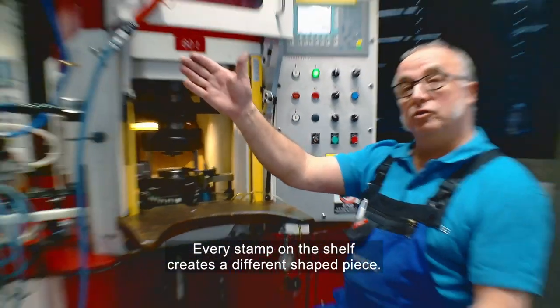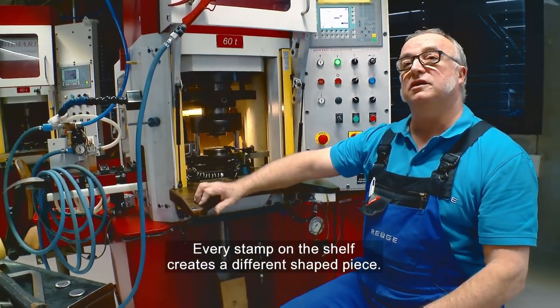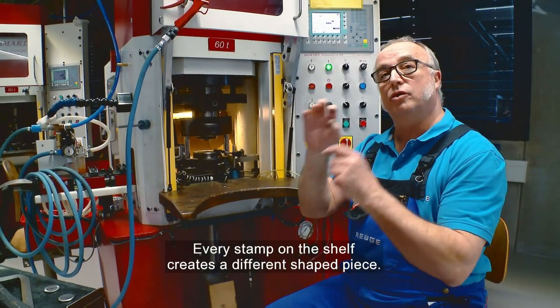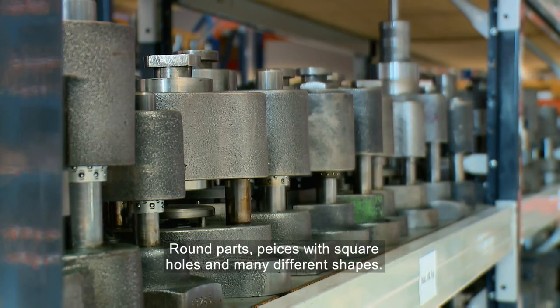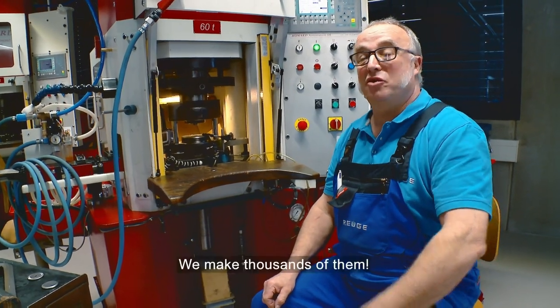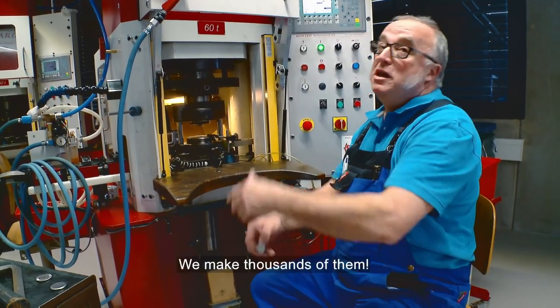There are so many pieces that they fill the floors. Each floor has its own shape. They make round complicated pieces, squares, screws, pliages, and many others — hundreds of different types.